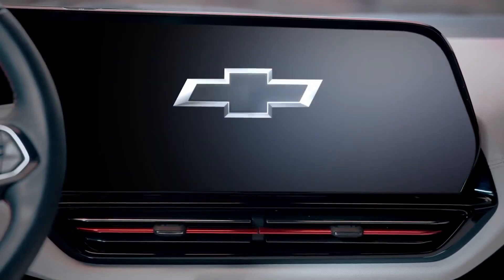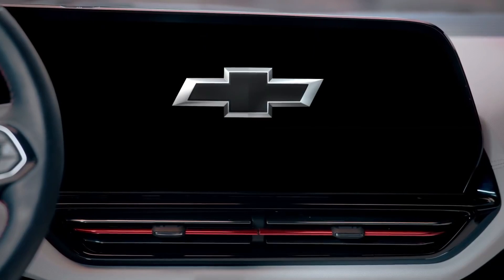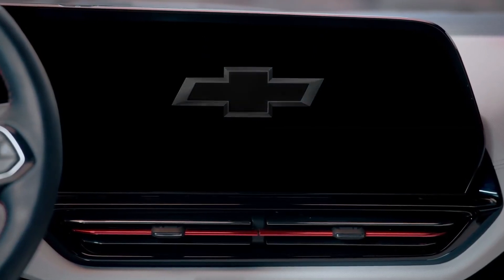Welcome to the Electric Futurists. My name is Mark, and today we are going to be breaking down the 10 best features of the new Chevy Silverado EV. They finally electrified their biggest nameplate, the Silverado.